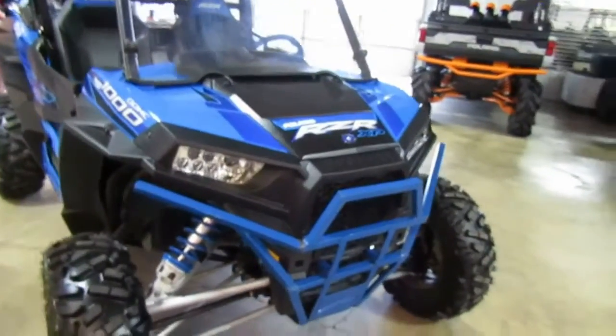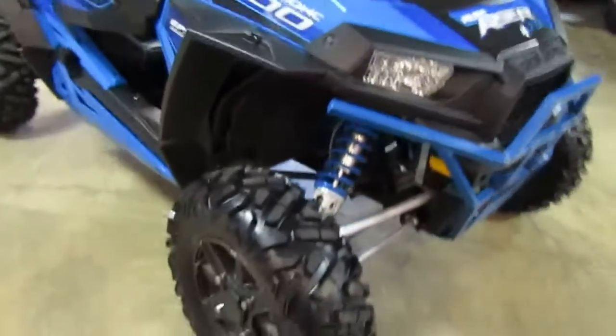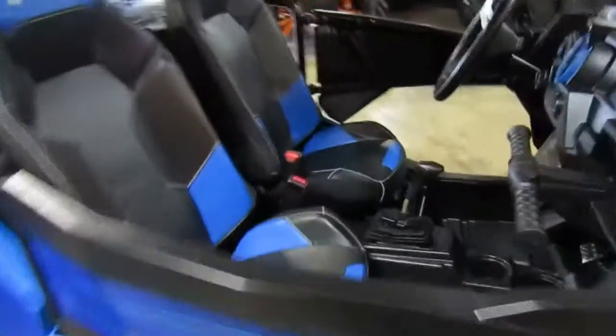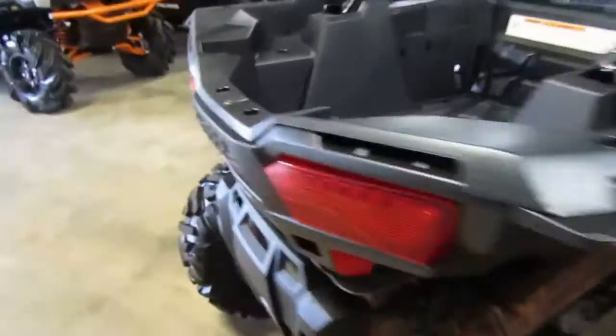2015 Polaris Razor XP 1000 — got new tires on it, has a nice windshield and a hard aluminum top. Seats are in great shape, and it has a rear window as well to keep the wind down.